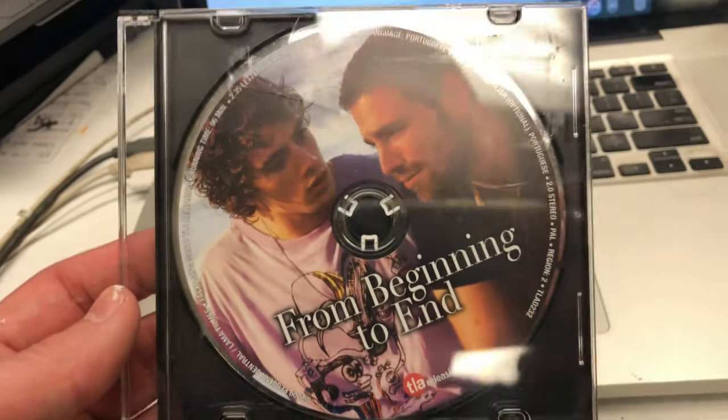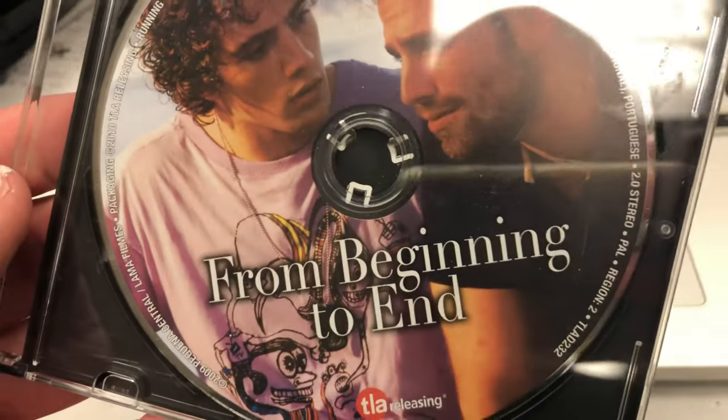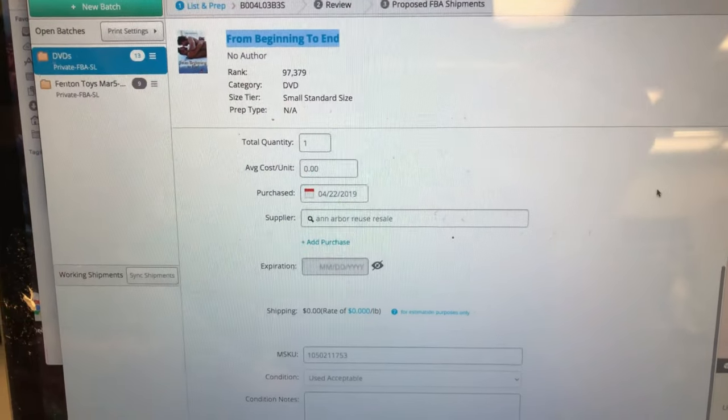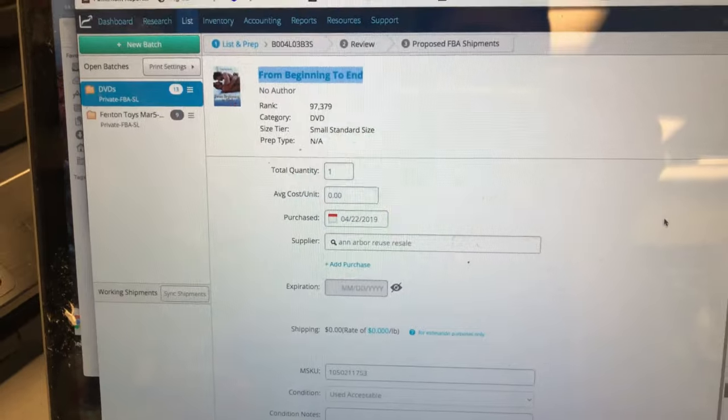This one came out of the case — it's From Beginning to End. Sales rank is almost 100,000. That's my rule — anything below 100,000 I'm FBA-ing. Anything above, it'll go on eBay or get auctioned off in a lot. Here's the price — there's no FBA listings, MF listings are at $78 and $64.